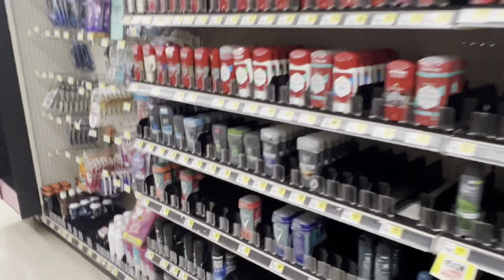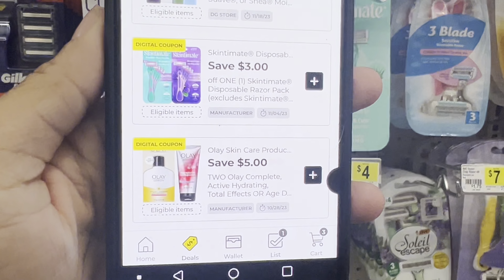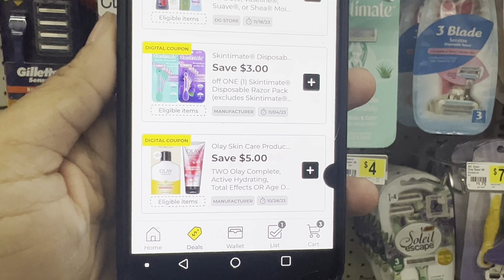If you want razors, grab the Skintimate razors. This week they're $6.75, and then you can use the $3 coupon, making them just $3.75.